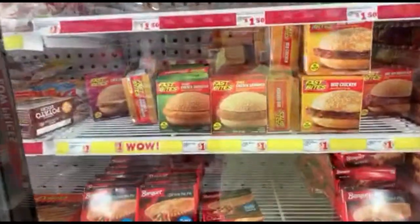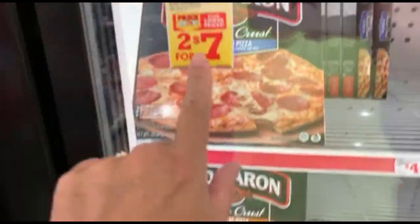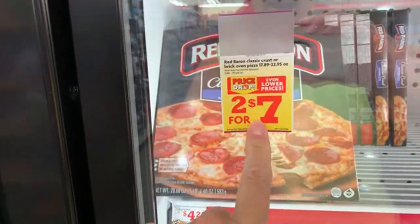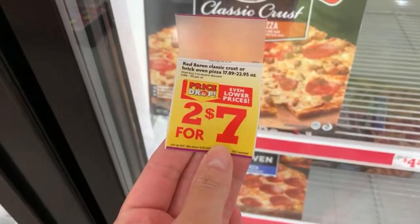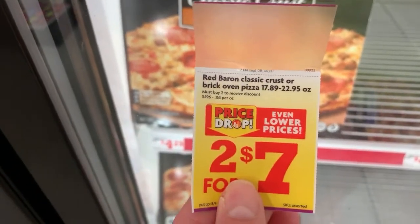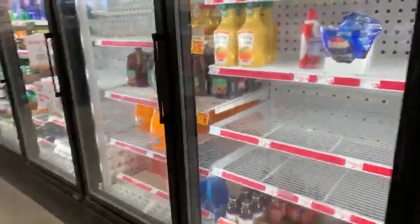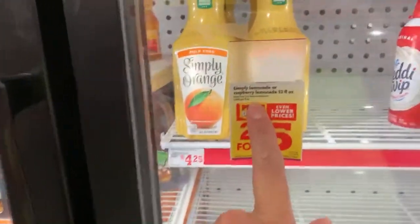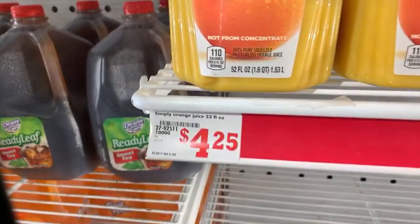They also have some dollar food in here. Look at this — price drop, two for seven Red Baron pizzas! I don't know if this is in the ad or not, but two for seven, so that's $3.50 for a pizza — that's not bad. They also have Simply Lemonade or raspberry lemonade, two for five dollars. You guys know those are usually pretty pricey. My store is out but the orange juice is normally $4.25.